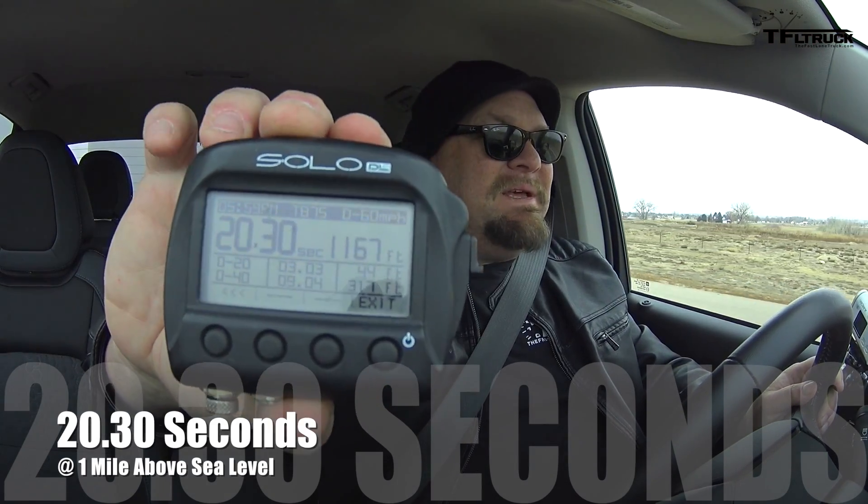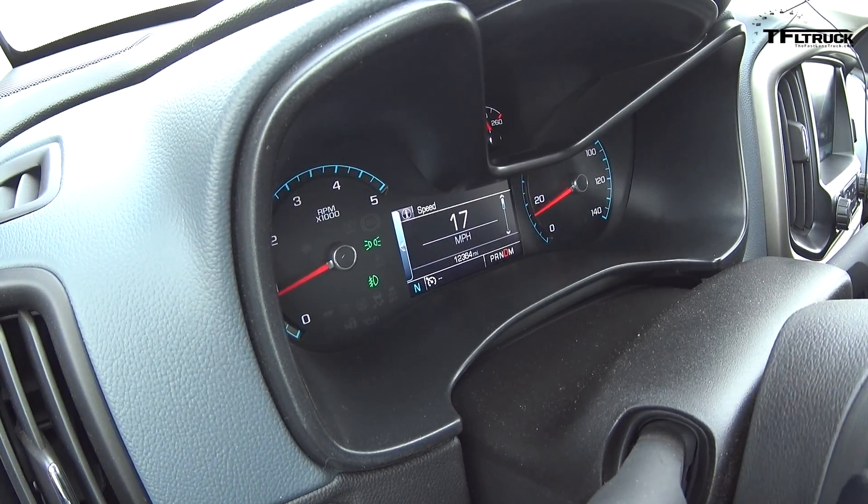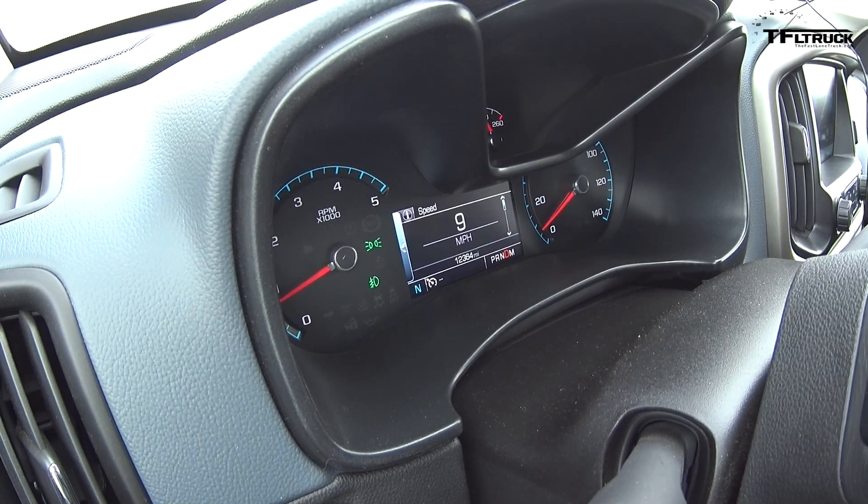For those of you going 'oh my God, that's slow, that's horrible' — that's actually not too bad, especially considering the fact that we are over a mile above sea level. So that does affect the time, even with the turbo diesel. You're still getting less power.